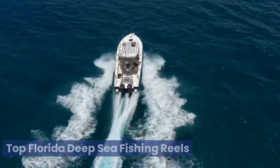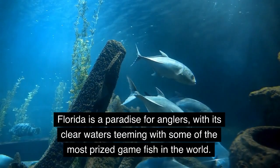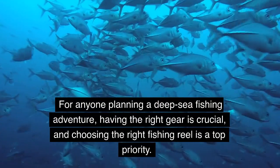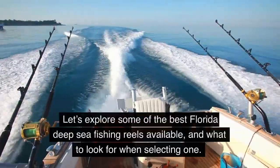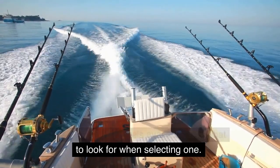Top Florida Deep Sea Fishing Reels. Florida is a paradise for anglers, with its clear waters teeming with some of the most prized game fish in the world. For anyone planning a deep sea fishing adventure, having the right gear is crucial, and choosing the right fishing reel is a top priority. Let's explore some of the best Florida deep sea fishing reels available, and what to look for when selecting one.